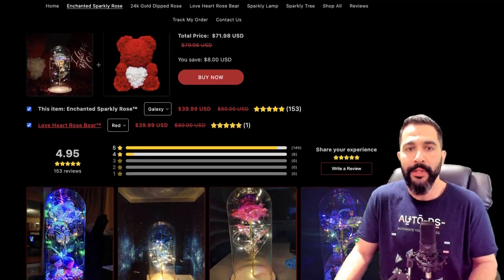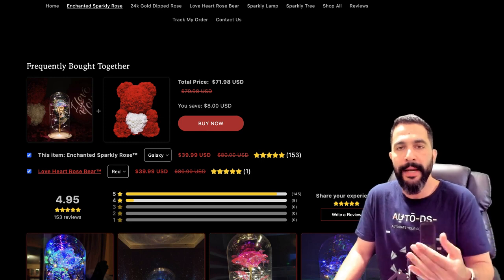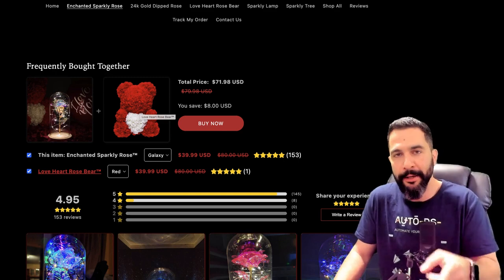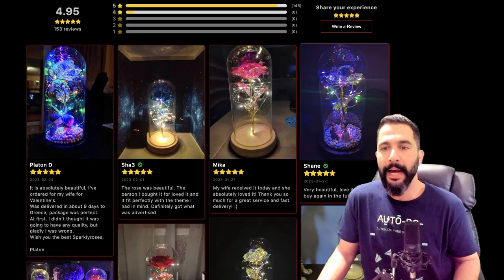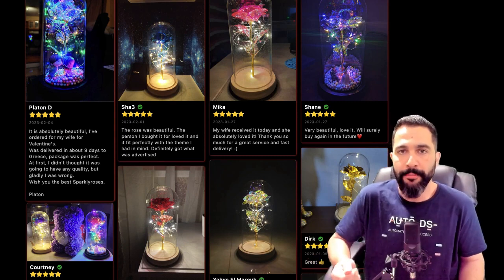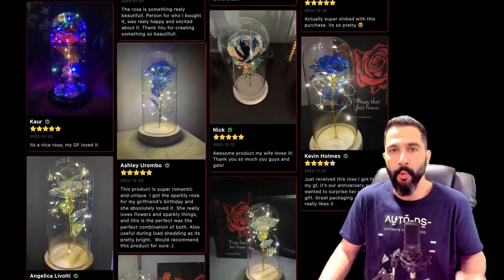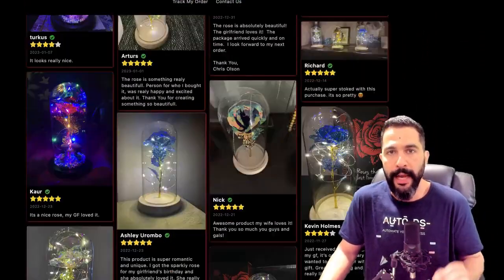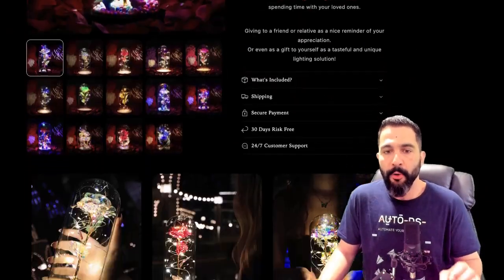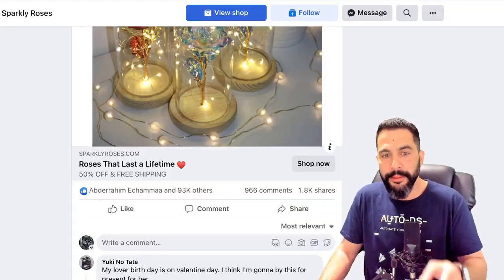We had the product description and as we scroll down he's also trying cross-selling strategies — suggesting that whoever's buying this product usually also buys the rose teddy bear, which we also have in our winning products database. Then he's got customer reviews, which act as testimonials and help gain the customer's trust. You can see all these positive reviews with images, which definitely does the job of convincing the customer to click add-to-cart and check out. Overall, great job with the product page — this seller knows what he's doing.